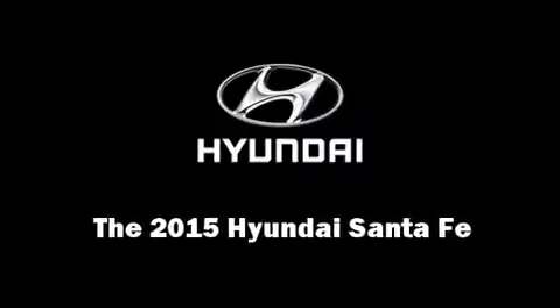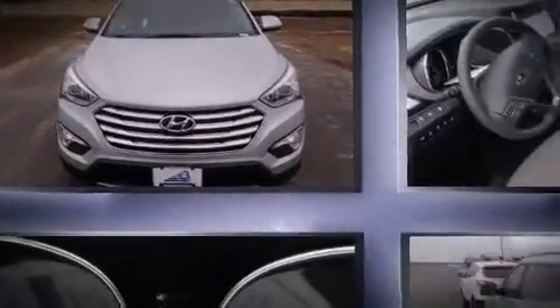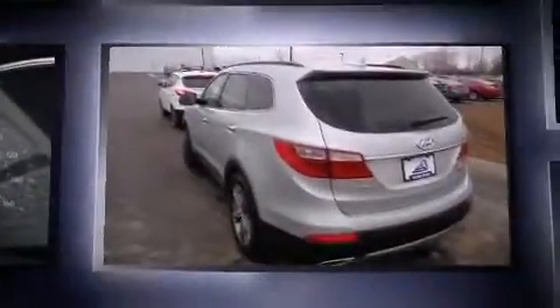Discerning drivers will appreciate the 2015 Hyundai Santa Fe. It features all-wheel drive versatility, an automatic transmission, and a 3.3-liter six-cylinder engine.